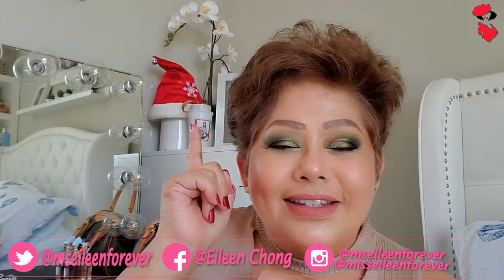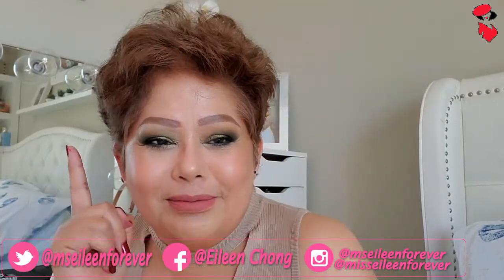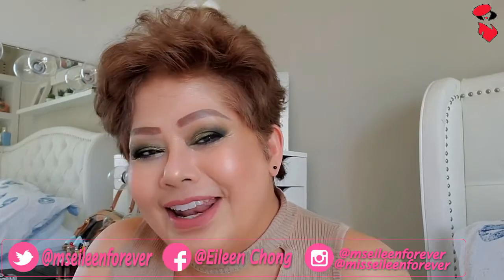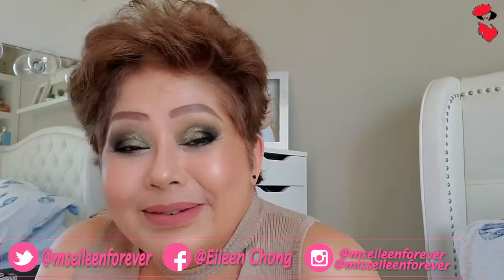Merong Santa hat kasi meron akong vlog about that — malapit na, abangan nyo yan. Konting kembot na lang, malapit na.